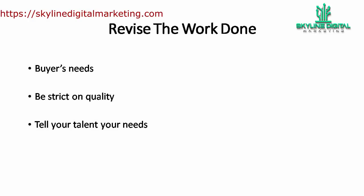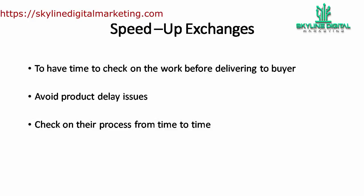Also, by revising the work done, you are able to have a deeper understanding on which freelancer is worth working with, and you may even consider a long-term buyer-seller relationship. In order to have time to revise their work, you will need to speed up the exchange — not just to check quality, but also to avoid delayed deliveries to your own buyer. For example, if you promise your buyer a seven-day period to complete a job, request a five-day deadline from your talent. Give yourself at least two days to review the job if you have a couple of businesses going on.